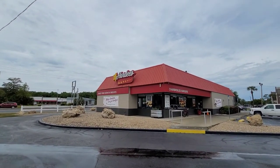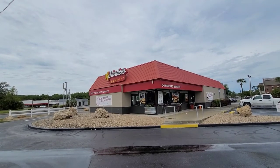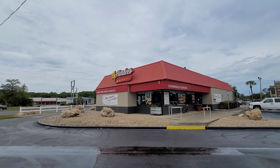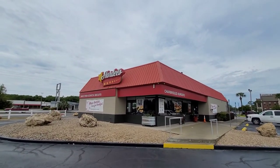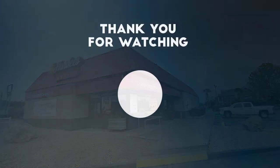Hardee's is where we decided to go for lunch today. I haven't been here in a few weeks so I'm excited to have a burger and some fries. We'll talk to you guys afterwards.